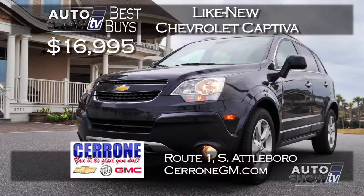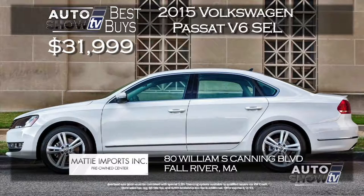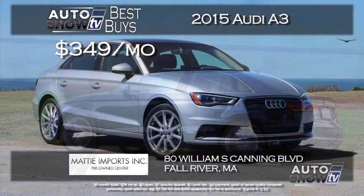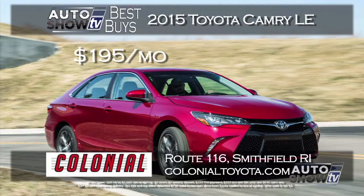During President's Month, there's a terrific deal on a new 2015 Volkswagen Passat V6 SEL at Maddie Imports in Fall River — saves you over $5,000, purchase for $31,999 with 1.9% financing for up to 60 months. Maddie also carries Audi, and the all-new 2015 Audi A3 jumped out at us — it's gorgeous, includes the cold weather package, and you can lease it for zero down and $349 a month. Colonial Toyota has a $195 a month lease on the 2015 Camry LE with zero down — that includes backup camera and all Toyota safety and reliability.